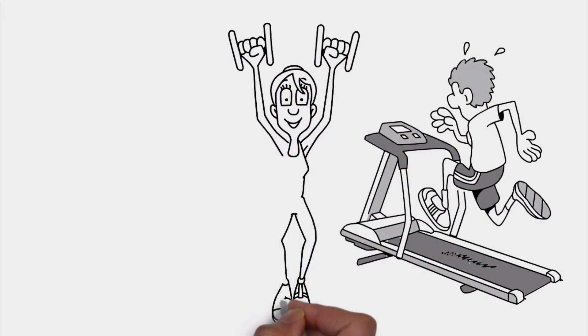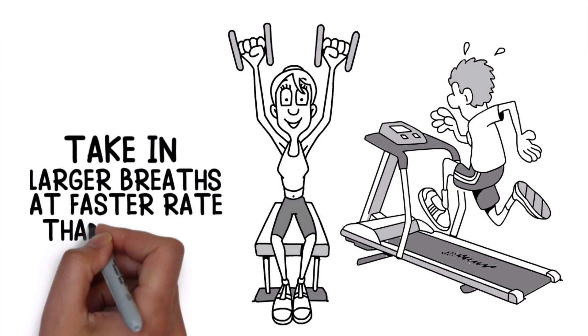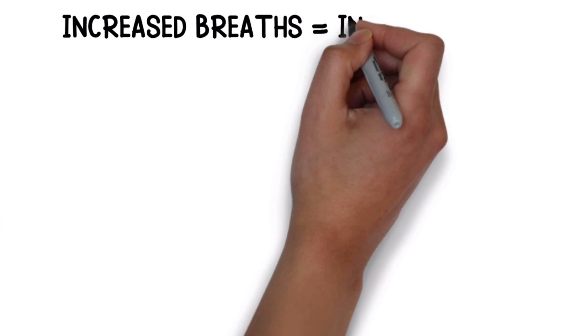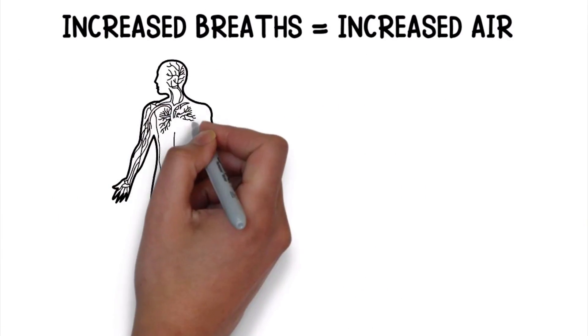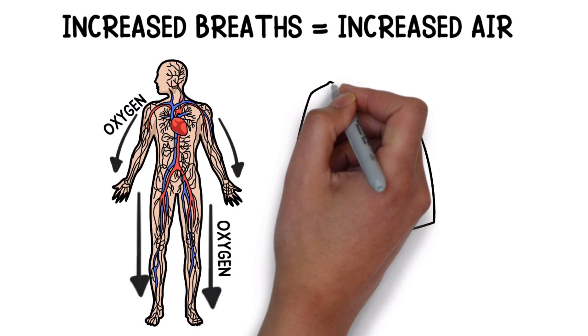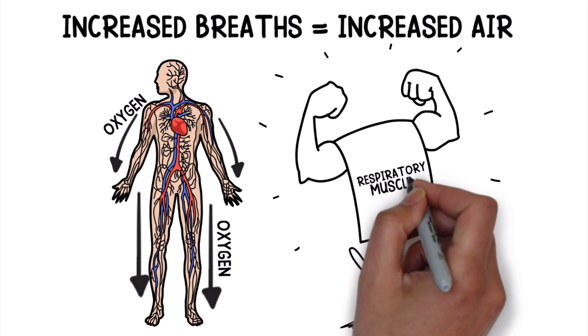Exercise and physical activity are good for your lungs because it forces them to take in larger breaths at a faster rate than normal. Increased breaths equals increased air, which means that more oxygen can be distributed throughout the body. Not to mention, this phenomenon will drastically improve the strength of your respiratory muscles over time.